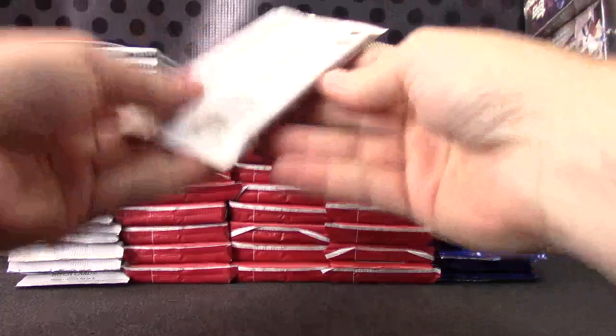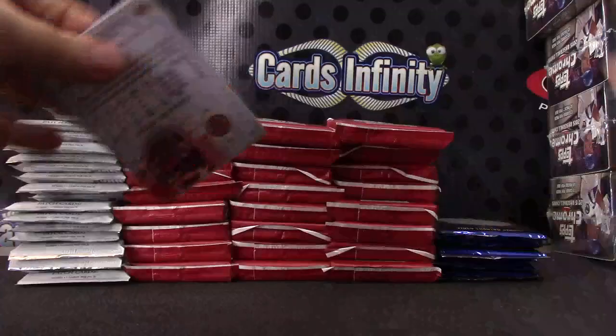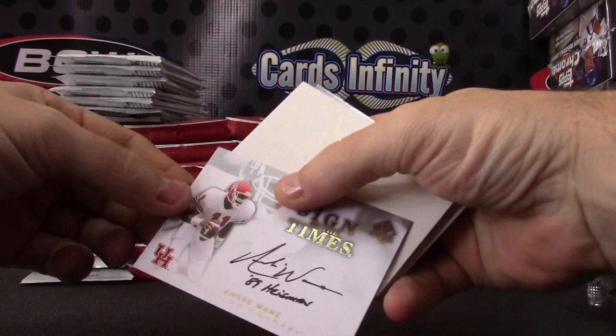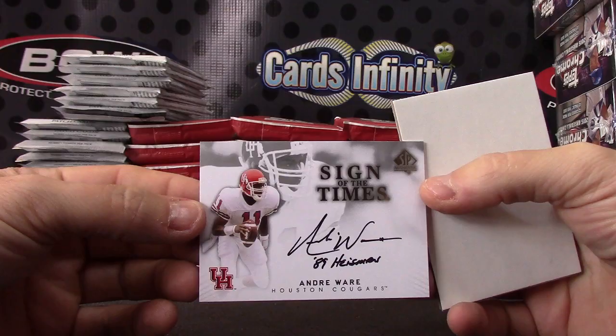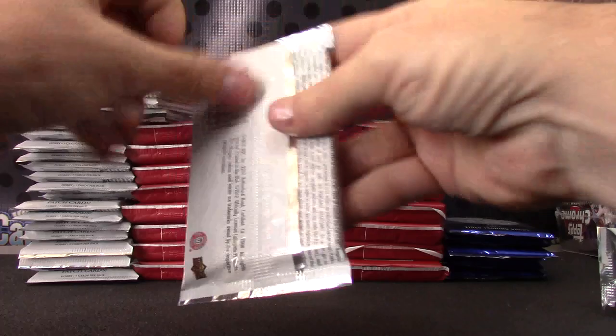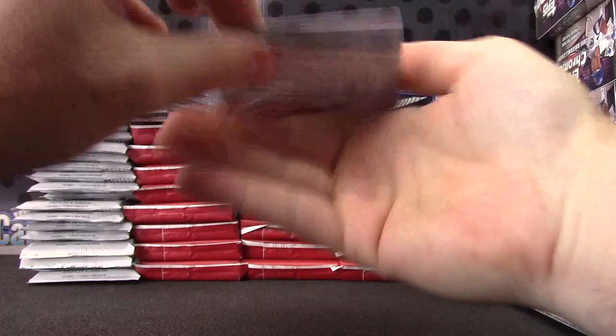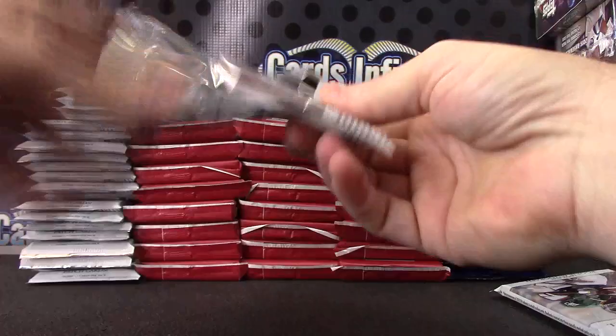I forgot to take it out. We're off — just base. Autograph number one: Andre Ware, inscribed 89 Heisman. Just base. And base. Ryan Tannehill canvas.